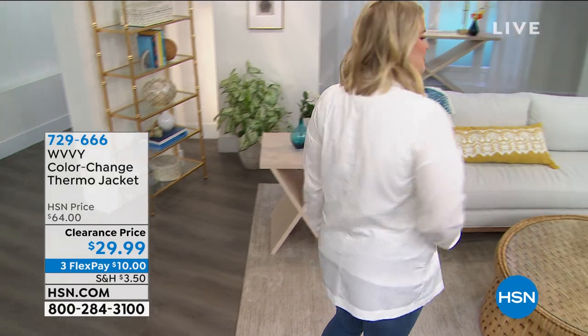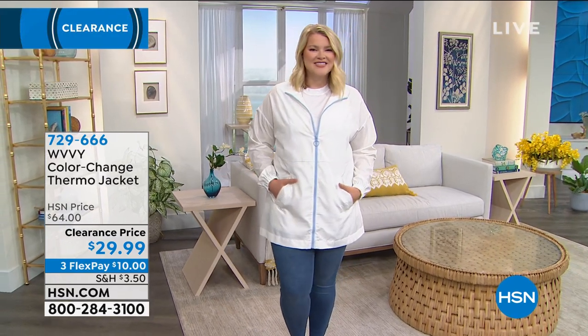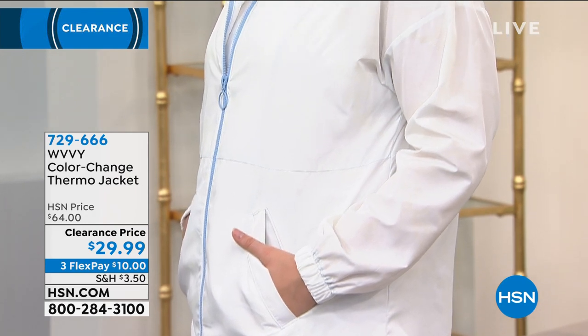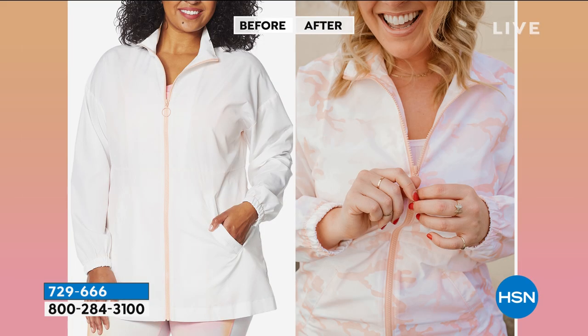This is actually my most expensive item of the entire hour — the color-changing thermo jacket. This is like getting two jackets in one. In beautiful white, it's 32 inches in length. When you step into the sun, this jacket turns into a camo jacket. The one on Amanda turns into a blue camo. There's also the melon camo — it starts out white and changes into melon camo. Normally $64, today it's $29.99, machine wash, line dry.